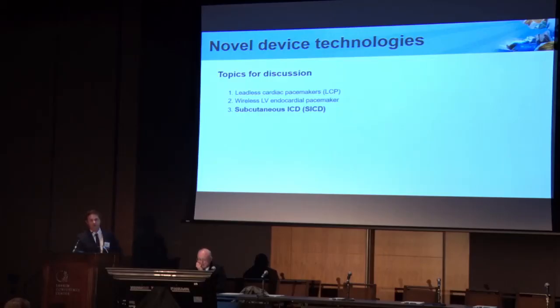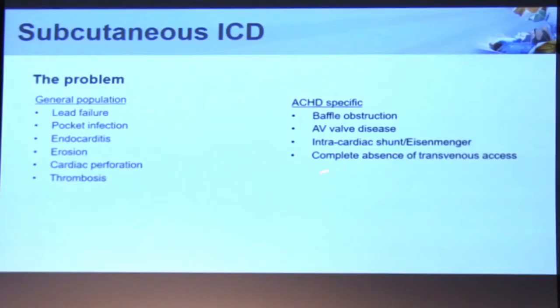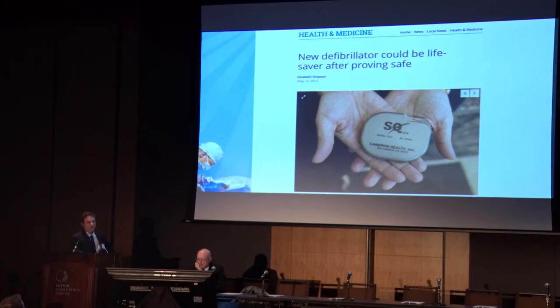Finally, the subcutaneous ICD — this is the one we have the most experience with so far. The rationale is very similar to the leadless cardiac pacemaker: lead failure, even more likely with defibrillation leads because they have so many components, and infection. In our adult congenital population we have similar indications. An additional one is that complete absence of transvenous access does not preclude the placement of this device — it's entirely subcutaneous. It was approved by the FDA in 2012, and this small startup company was quickly bought out by Boston Scientific.